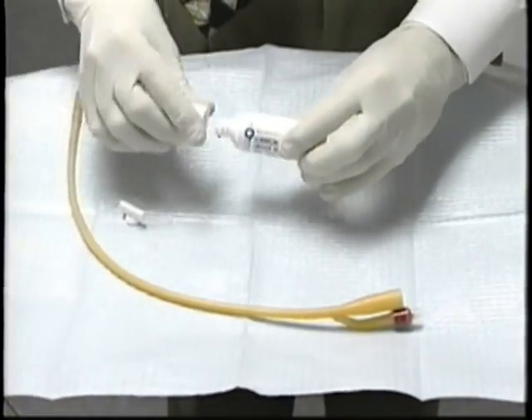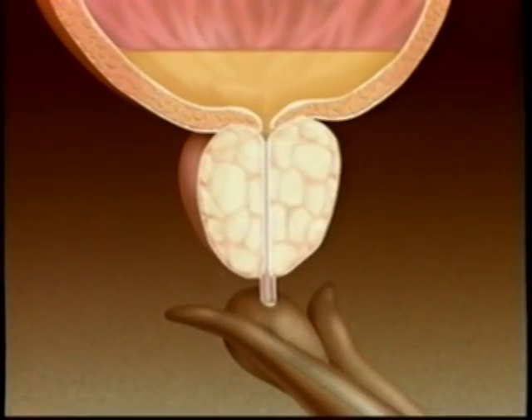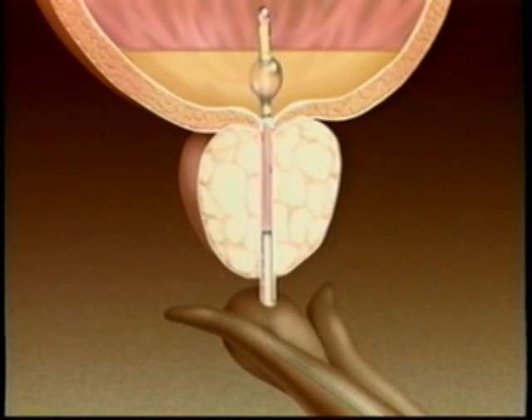To help you feel comfortable, the urologist will squirt anesthetic gel into your urethra. The urologist will then carefully insert the catheter into your penis, through the prostatic urethra, to the prostate gland. The urologist will secure the catheter inside the prostate gland.